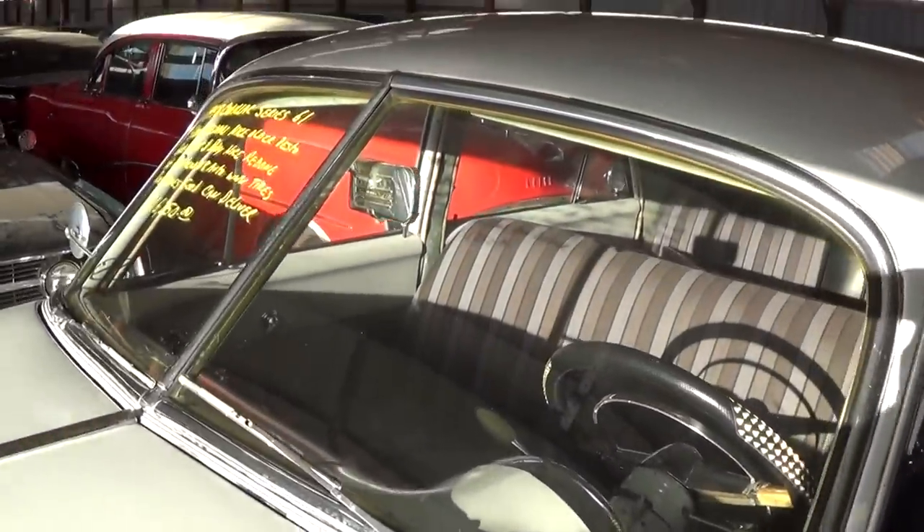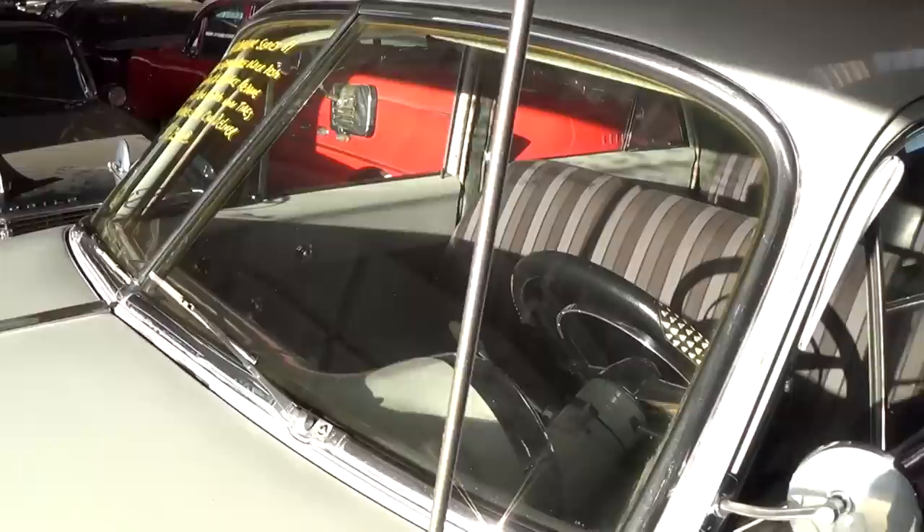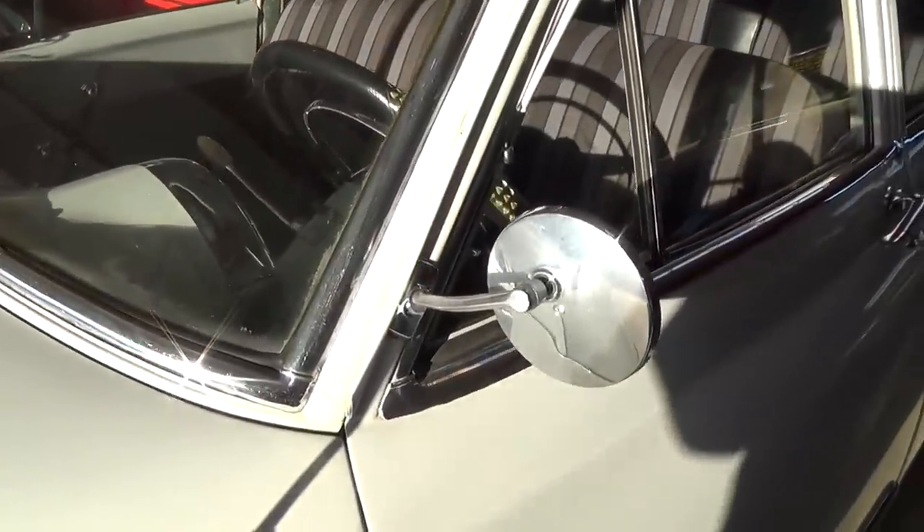In '48 they still have the divided windshield. The glass looks good in this one. Nice chrome mirror as well.